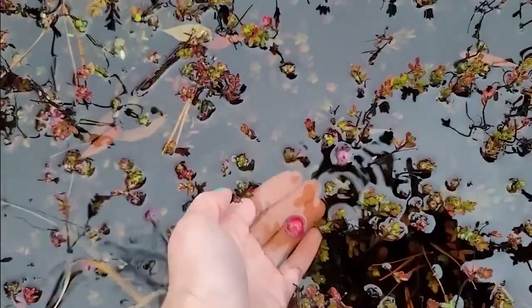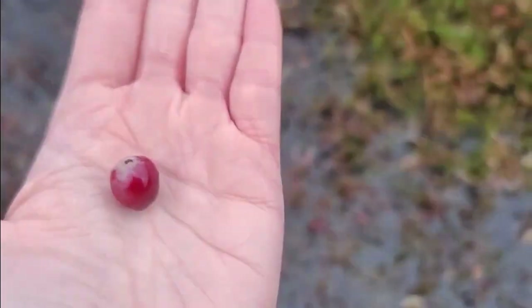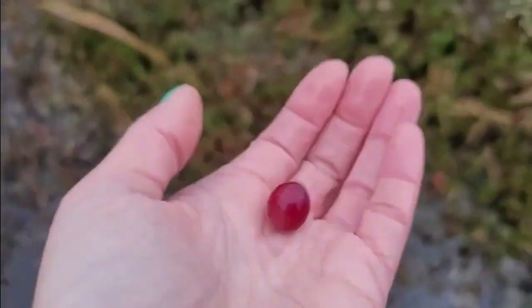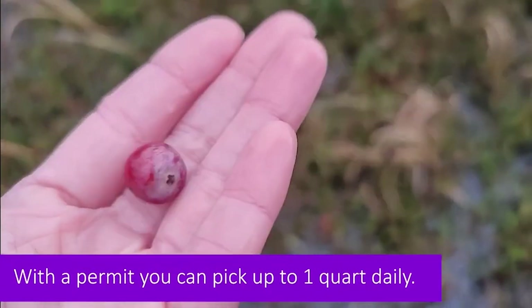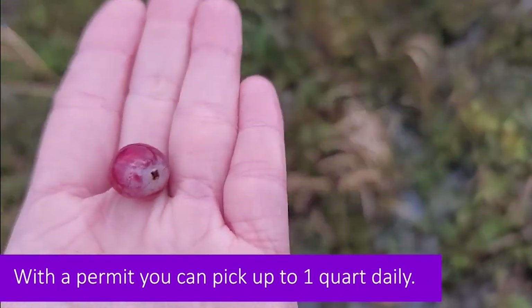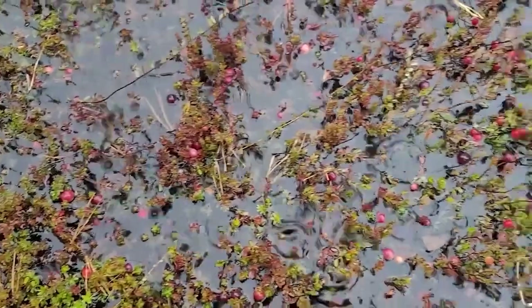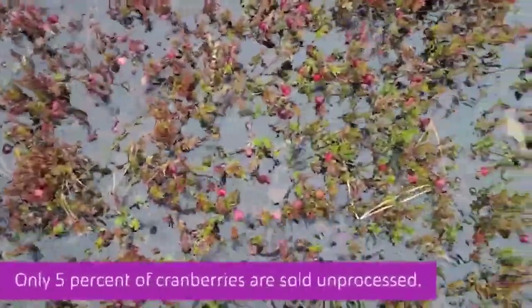The reason I'm not picking any of these cranberries is because they're actually protected. The only ones I'm showing are the ones that have fallen off the vines on their own. They have a lottery every year, and if you apply and win the lottery for the cranberries, you can come out to the bogs with the rangers and pick them. There is a limited amount you can pick, and that's the only way you're allowed to.